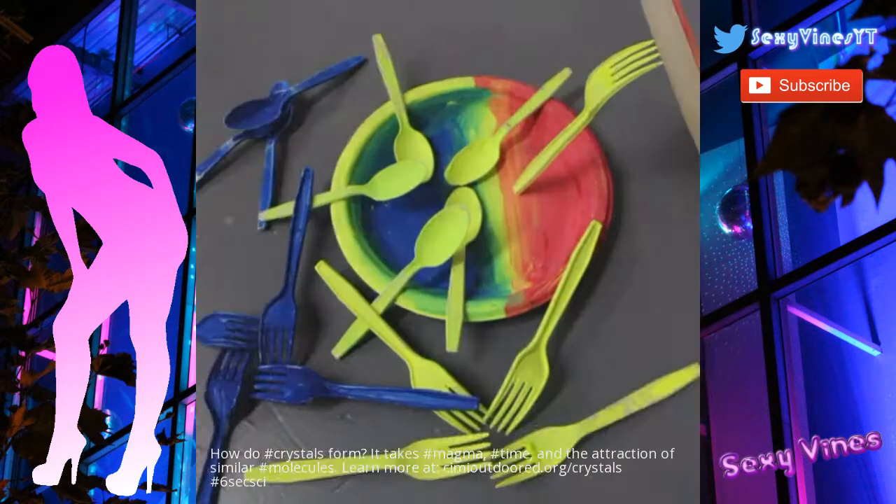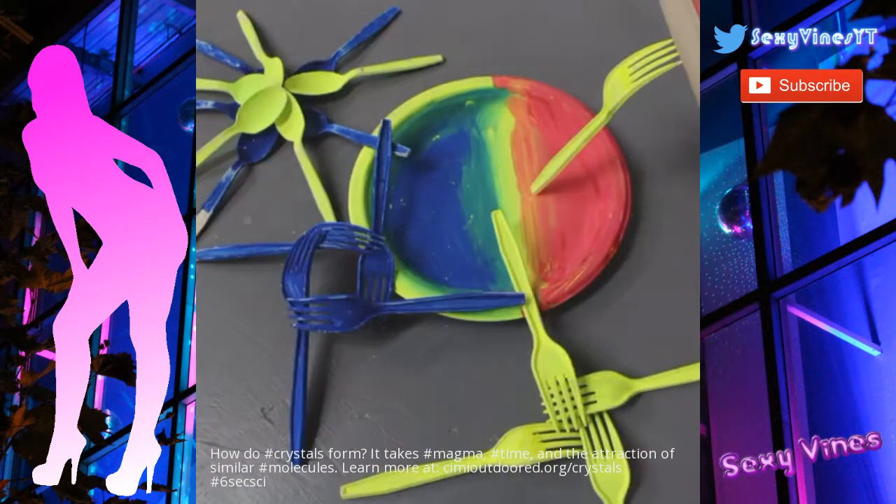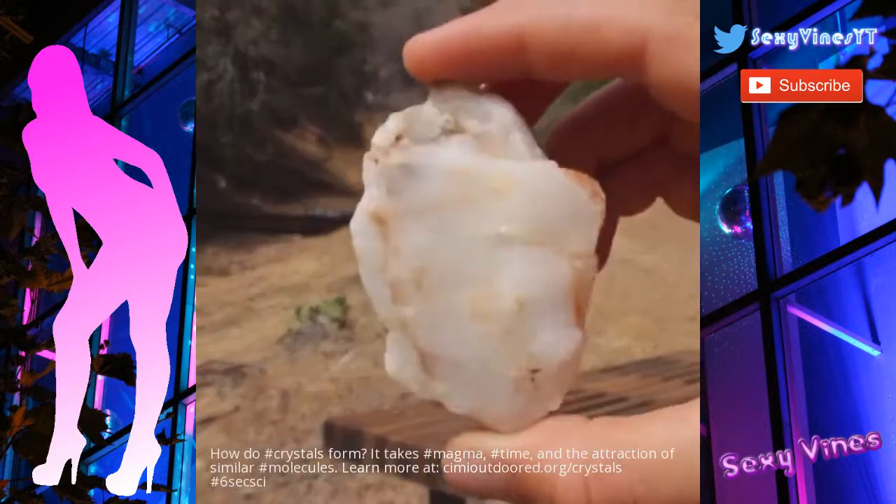How do crystals form? Intrusive igneous rock forms when magma cools slowly underground, allowing molecules to attach in a crystal structure.